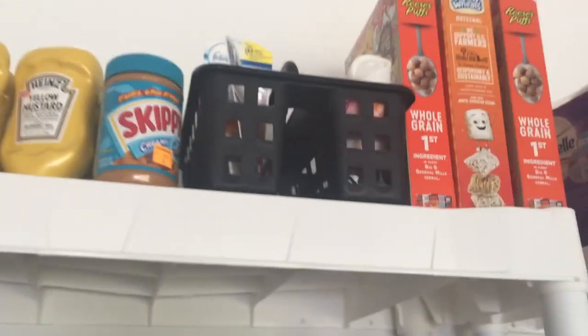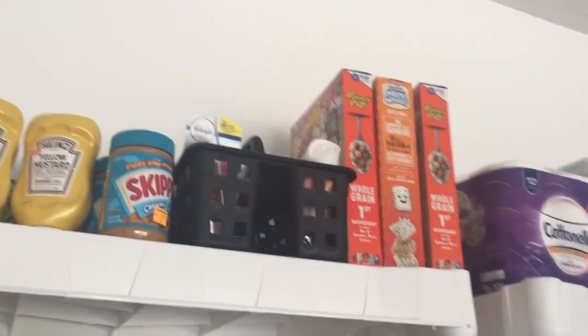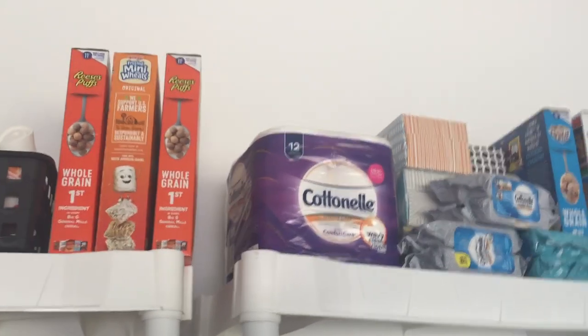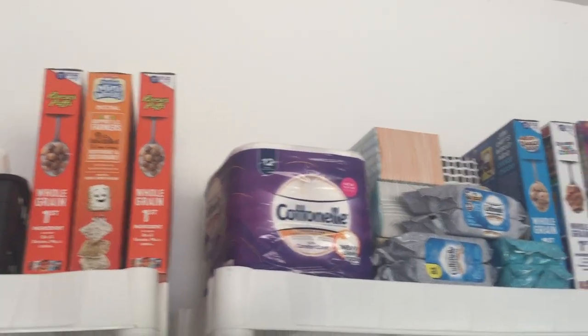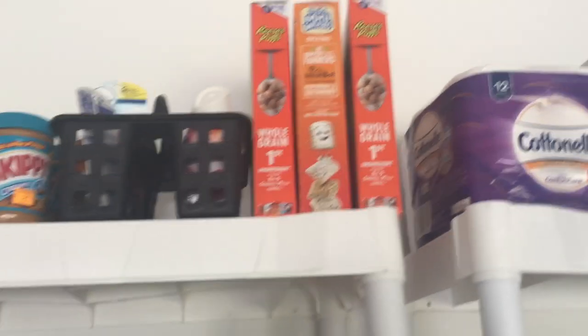Our peanut butter is up there. We try to keep our food stuff up high to avoid critters. We try to get in on every good cereal deal — our kids are really big about cereal in the morning, so we try to stock up. Got some Reese's Puffs. Generally when they do a good General Mills deal, we try to stock up on that.